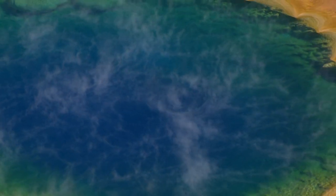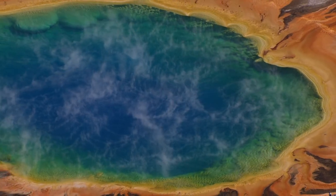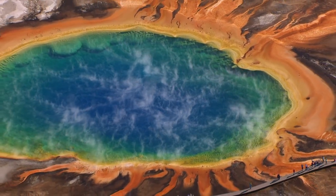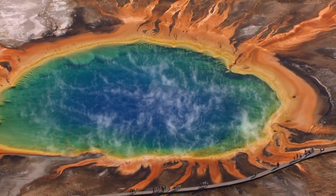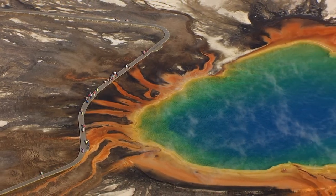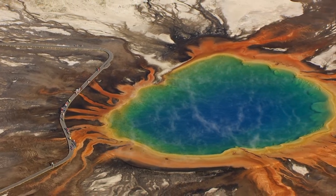The water at its blue core is a deadly 188 degrees Fahrenheit. But as the water spreads, it cools. The colorful bands reveal that the Grand Prismatic is home to extreme forms of life. Each band supports billions of unique bacteria or algae that create their own colors.